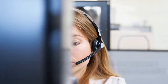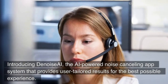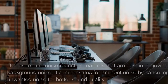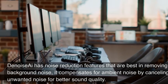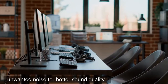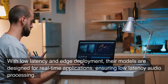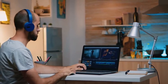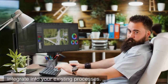Denoise AI. Introducing Denoise AI, the AI-powered noise-canceling app system that provides user-tailored results for the best possible experience. Denoise AI has noise-reduction features that are best at removing background noise — it compensates for ambient noise by canceling unwanted noise for better sound quality. With low-latency and edge deployment, their models are designed for real-time applications, ensuring low-latency audio processing. Plus, their easy and convenient setup makes it a breeze to integrate into your existing processes.